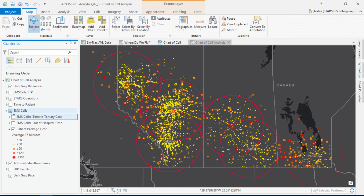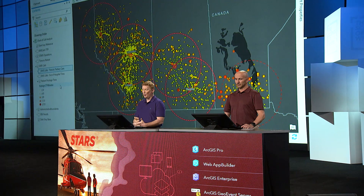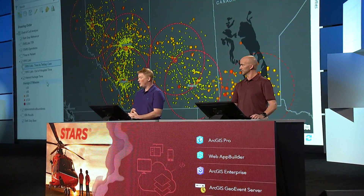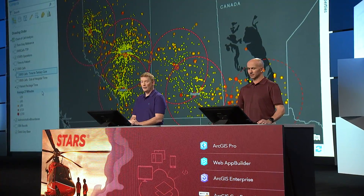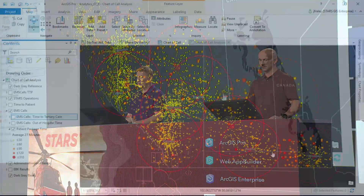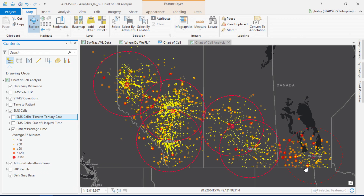Earlier we asked if geography had an impact on our patient package time. Our chart of call estimates that at 30 minutes, and our analysis shows that average to be around 27 minutes, but there are several outliers. We've seen this data before in a table, but putting it on a map gives us a visual that has instantly created chatter amongst our team members. For example, the area between Saskatchewan and Manitoba immediately pops out. We need to dig deeper into these trends.